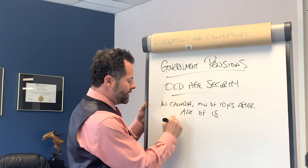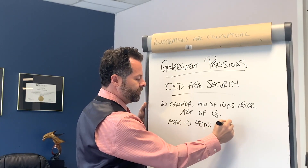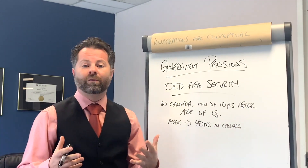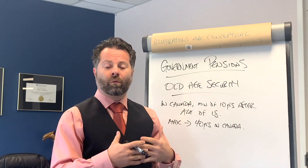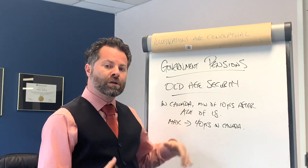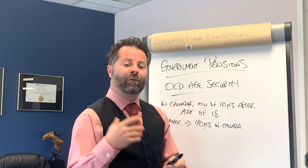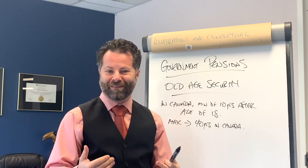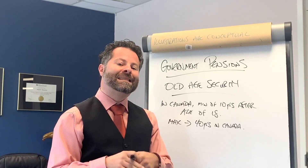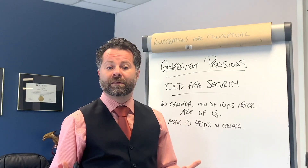To maximize OAS, you need to have been in Canada for 40 years after the age of 18. My dad came to Canada at 24 and retired at 65 — 41 years in Canada — so he received maximum OAS. My grandmother came when she was 45, so she'd only been here 20 years when she turned 65 and received only half the OAS benefit, because she'd only been here 20 years instead of the full 40.